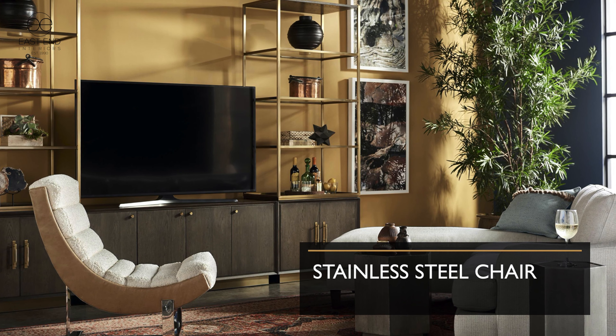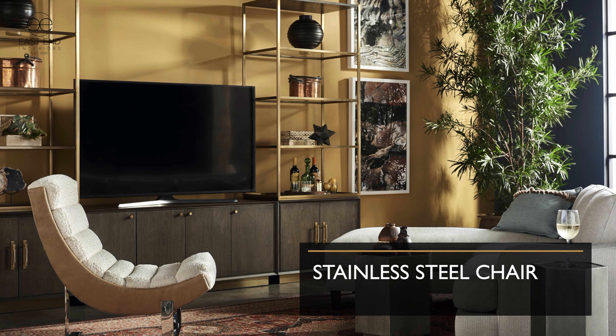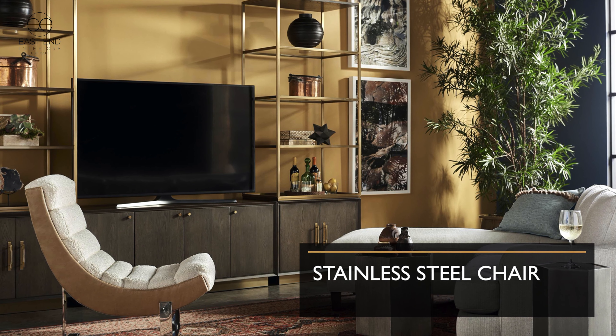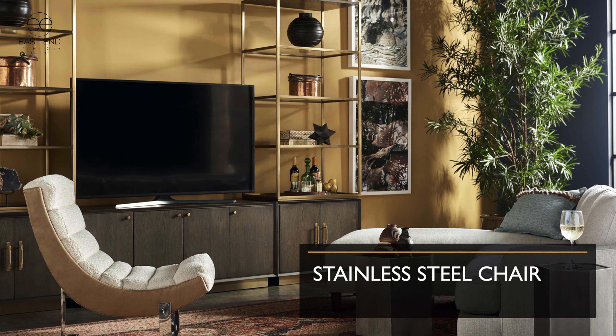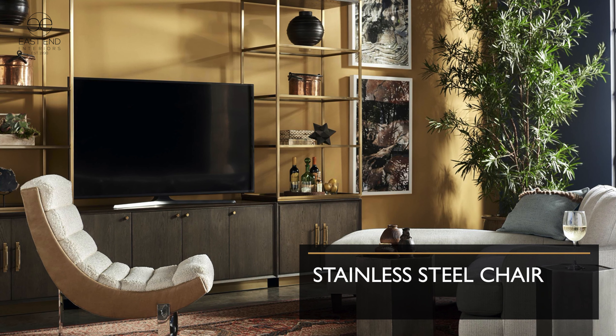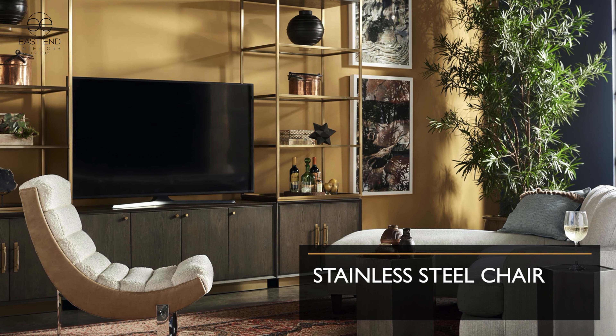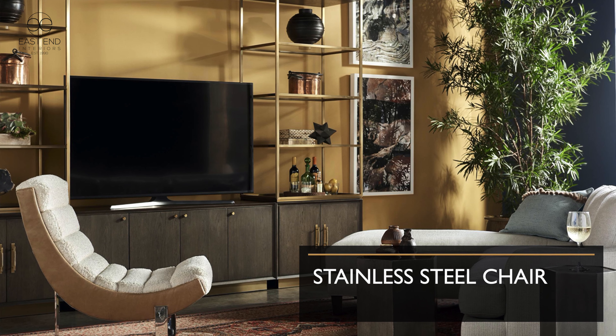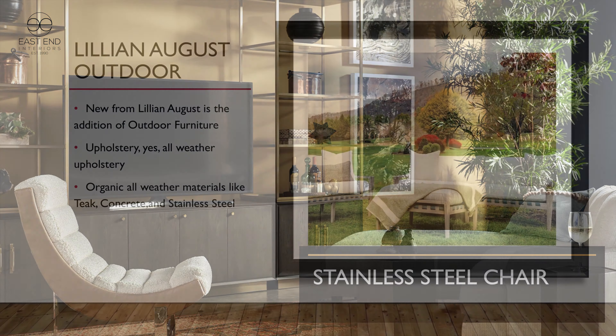The stainless steel Carlo chair is shown here — it's kind of an iconic silhouette, like the Eames chair. I wanted to put it here because it'll be a tip-off to our next category, which is outdoor. New for Lillian August Home Furnishings is LA Outdoor — Lillian August Outdoor Furniture — a brand new category as of last year.